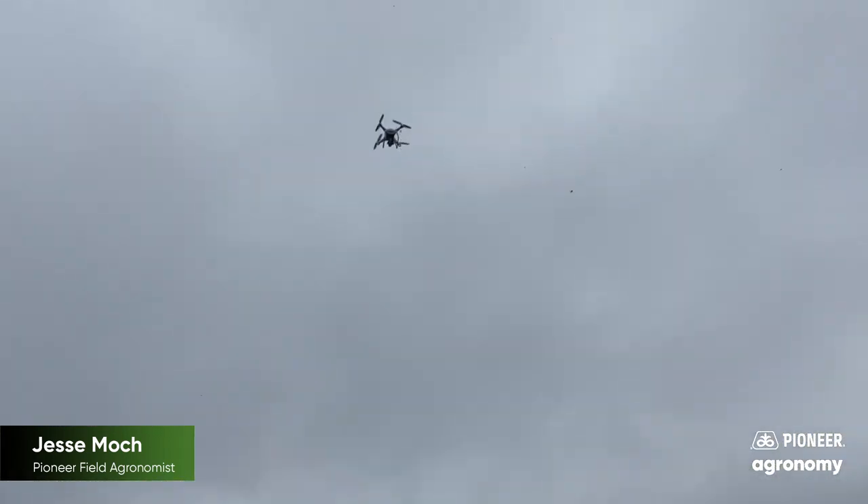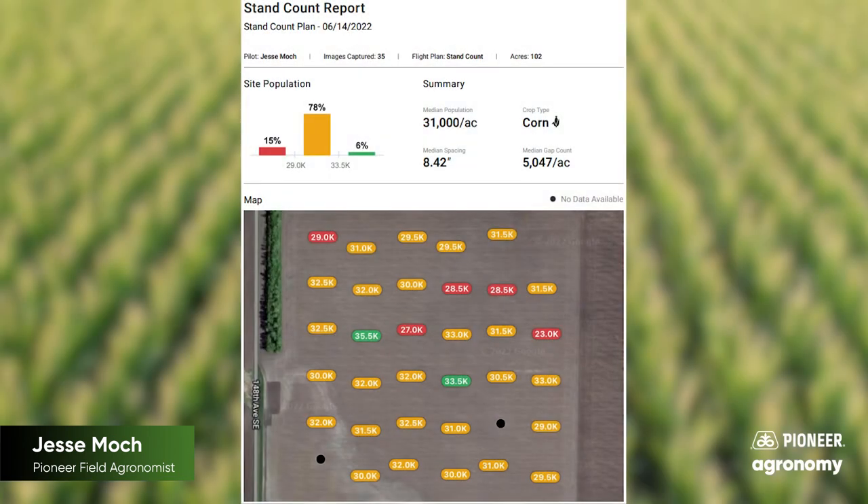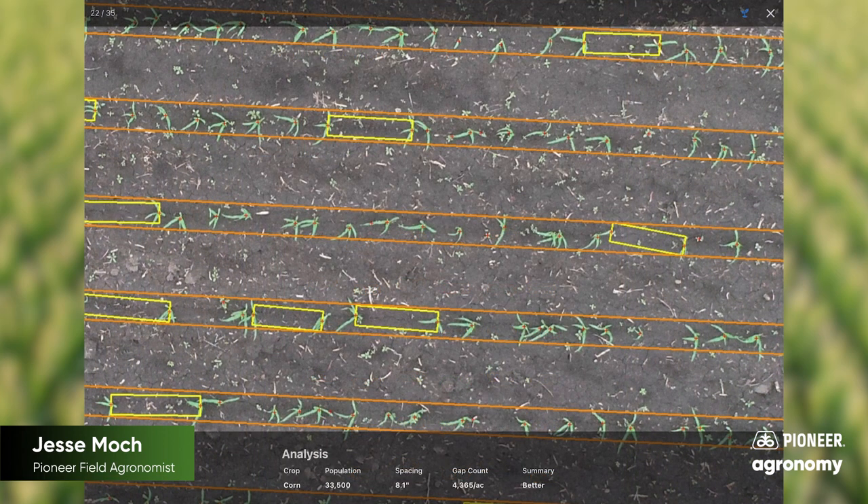Pioneer utilizes DroneDeploy stand count software. This software is very user-friendly and has been proven to make accurate stand counts. In corn, we utilize the technology from V2 to V4 and can fly a quarter section in roughly 15 minutes.